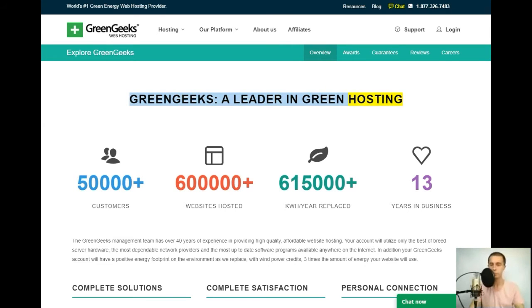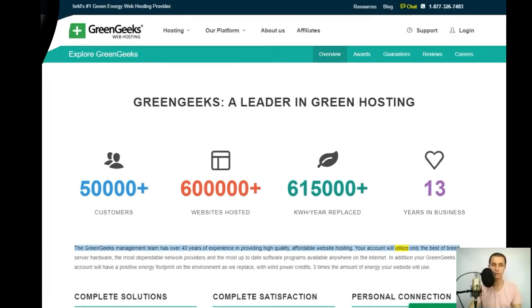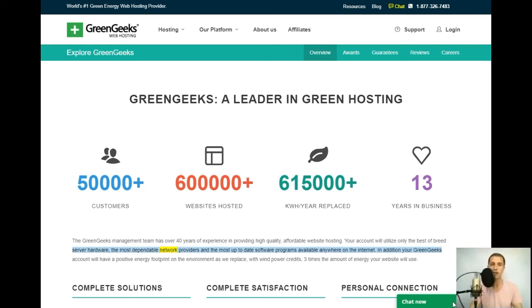GreenGeeks — a leader in green hosting: 50,000+ customers, 600,000+ websites hosted, 615,000+ kilowatt hours per year replaced, 13 years in business. The GreenGeeks management team has over 40 years of experience providing high-quality, affordable website hosting. Your account will utilize best-of-breed server hardware, dependable network providers, and up-to-date software — plus a positive energy footprint, replacing with wind power credits three times the energy your website uses.